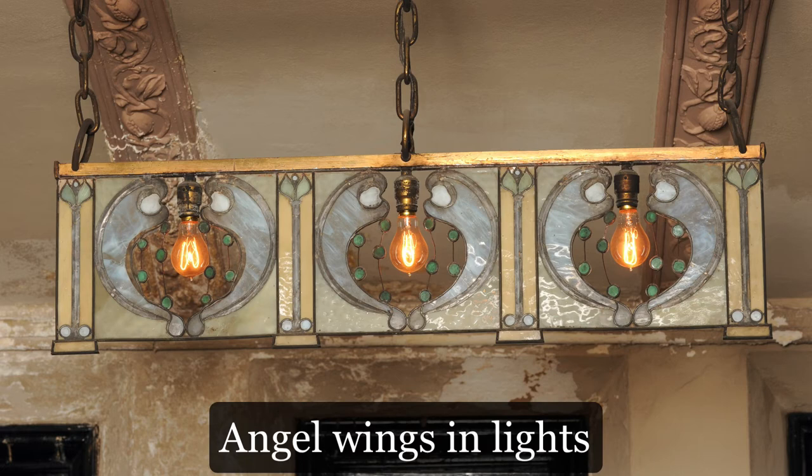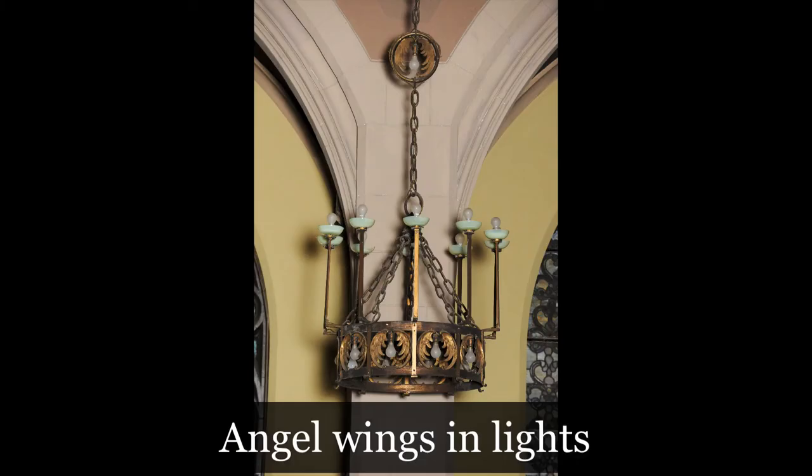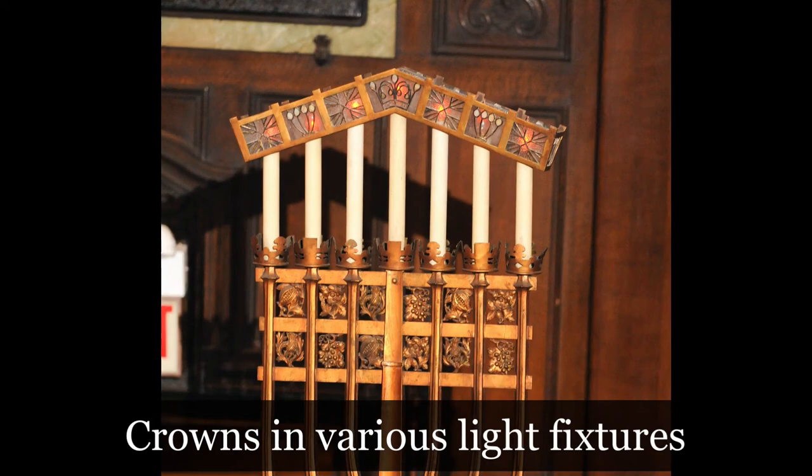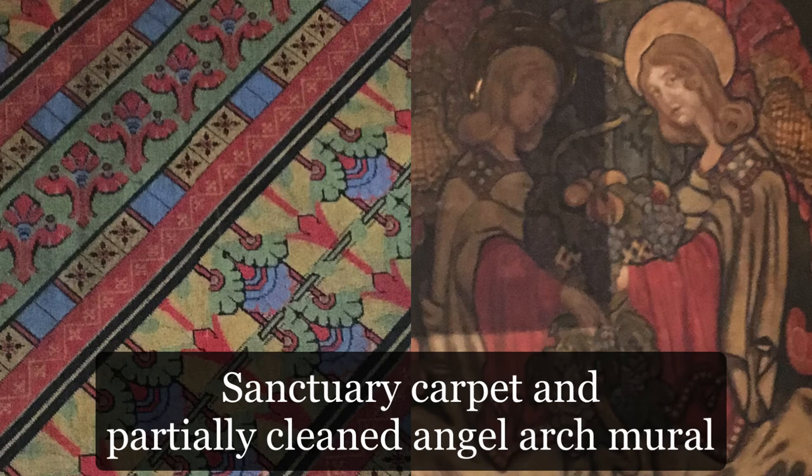Shaw also used some secondary motifs. For example, crowns appear in the chandeliers and in the lights over the altar. Shaw also unified his design by coordinating color. We are very lucky to have some of the original carpeting, whose colors echo those of Bartlett's murals. The effect of this is somewhat obscured today, since much of the original carpet has been removed, and many of the murals have yet to be cleaned and restored to their original colors.